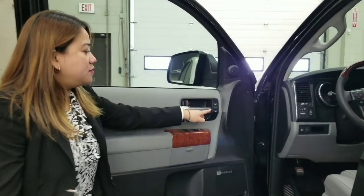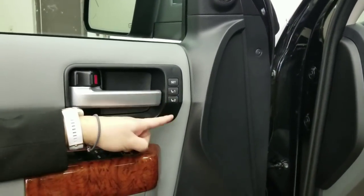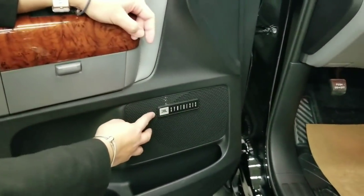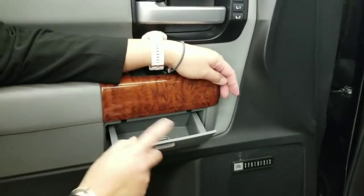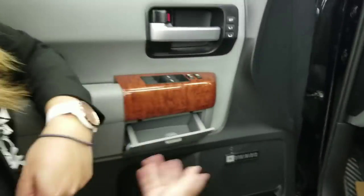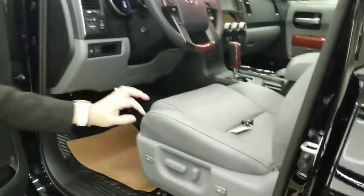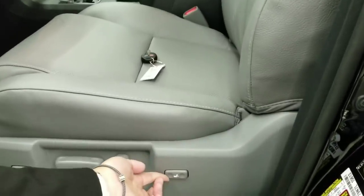On the other side, you can set the memory seating system. The Sequoia Platinum also comes with a 14-speaker JBL audio system. There's a coin tray or ashtray option here, and it comes with a power adjustable seat with lumbar support.